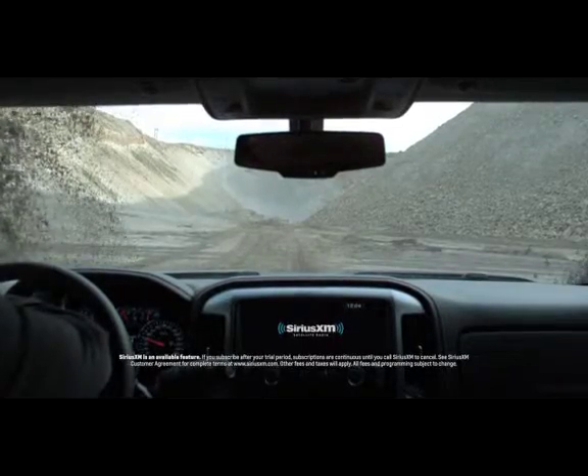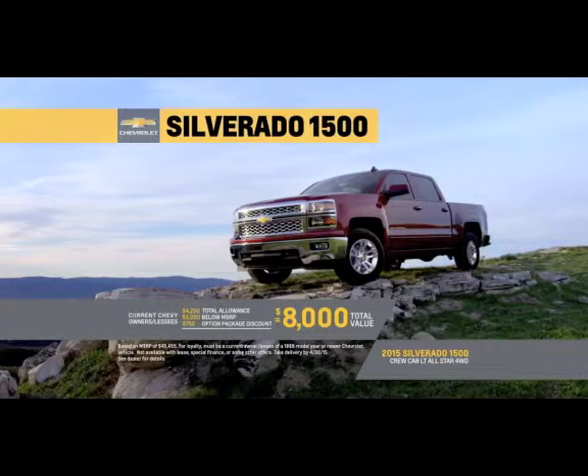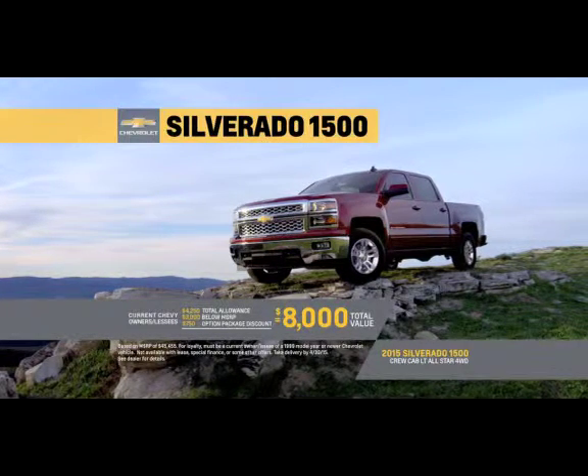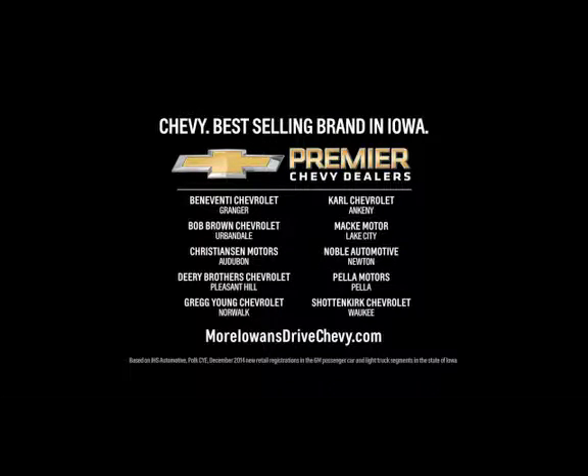For high strength dependability. Current Chevy owners can get this Silverado 1500 for a total value of $8,000. Plus one year of Sirius XM with every MLB game. Visit your local Premier Chevy dealer today.